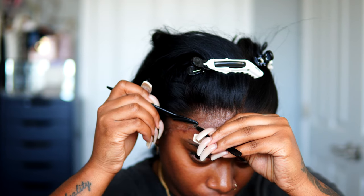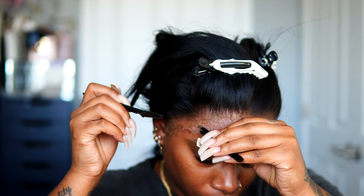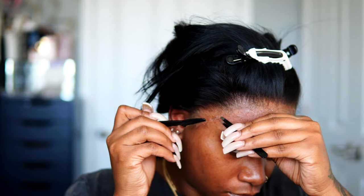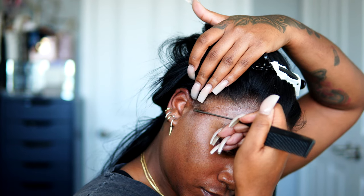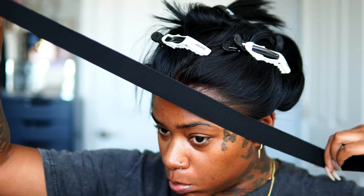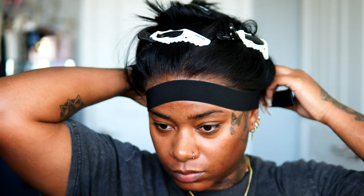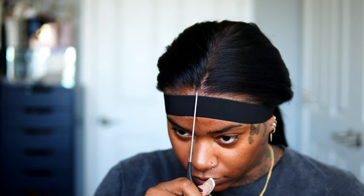I felt like I had a little too much lace on that hairline, so I used some tweezers and a razor to pull up any excess and just cut that with the razor. Then I'm moving on to customizing the actual hair, but before I do that I'm going to put an elastic band at the tip of my hairline so it melts in really good.